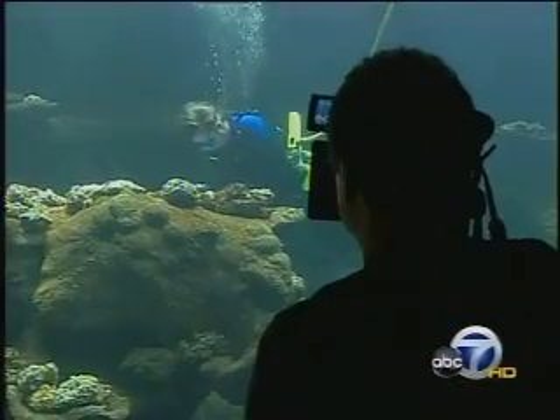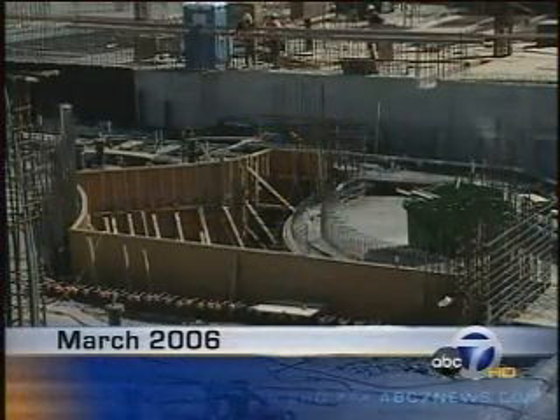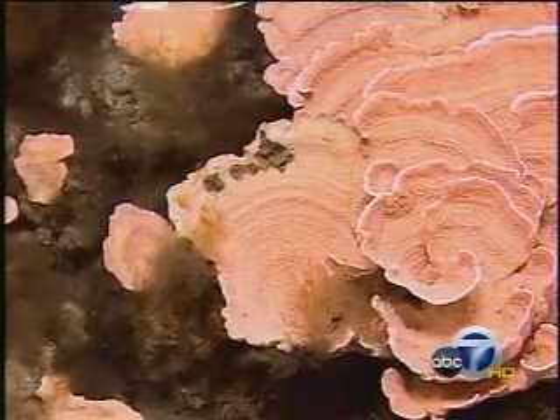It's very impressive now, but just two years ago all of this was pretty hard to imagine. In 2006, construction on the coral reef tank was just beginning. The shell for the tank was built at the same time the rest of the building was going up around it. Across town, the Academy put in a coral farm to grow inhabitants for this new exhibit.